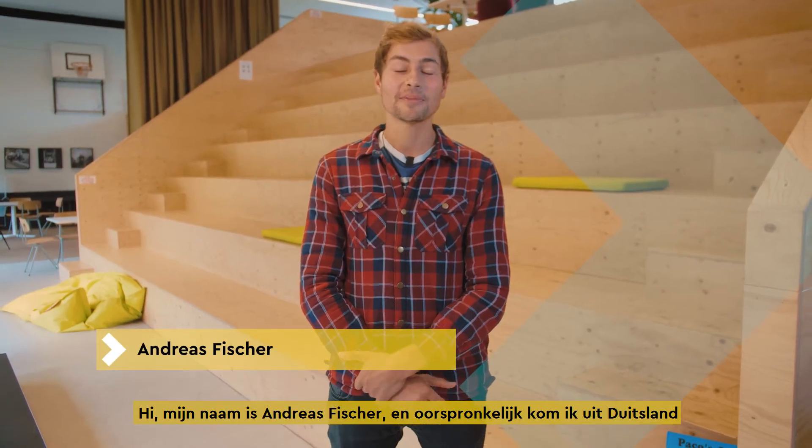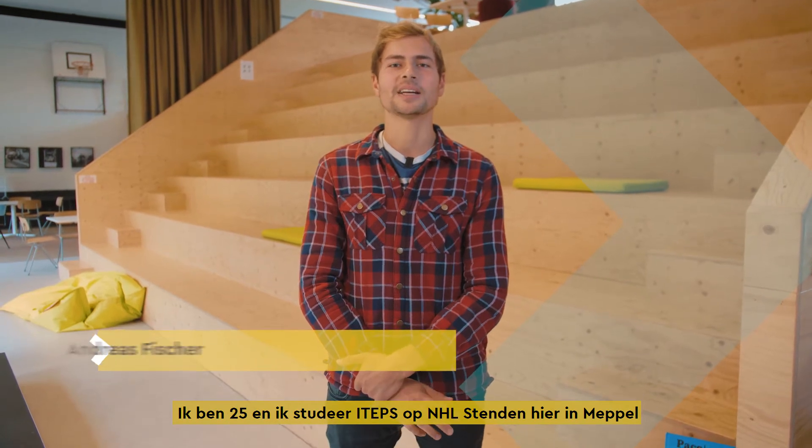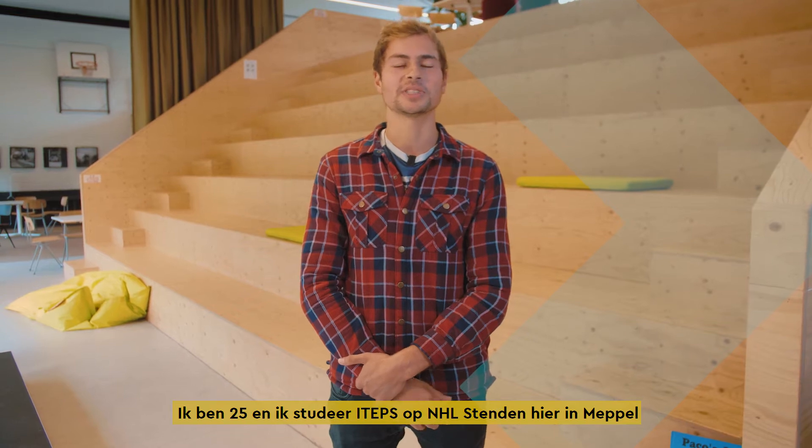Hi, my name is Andreas Fischer. I'm from Germany originally. I'm 25 years old and I'm studying the International Teacher Education at the NHL Stenden University here in Meppel.